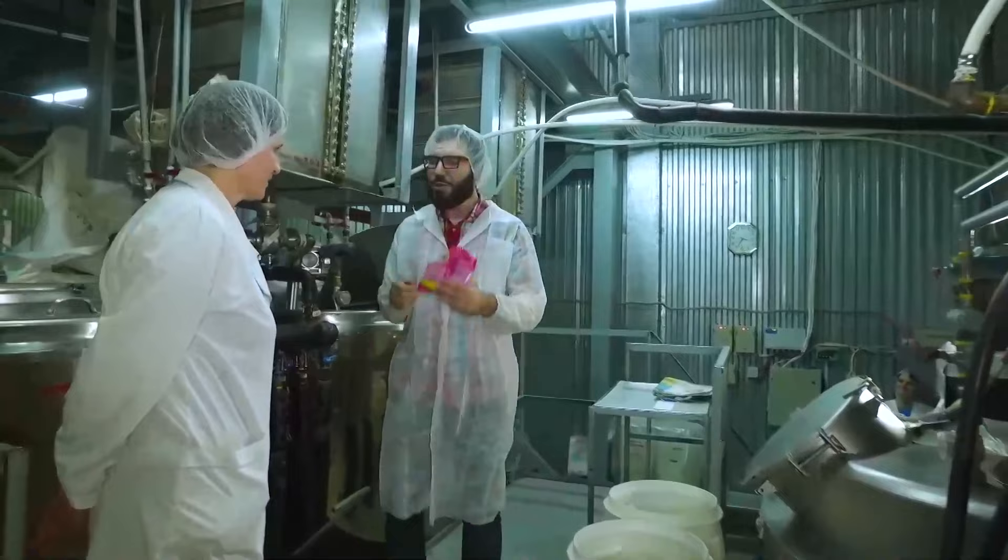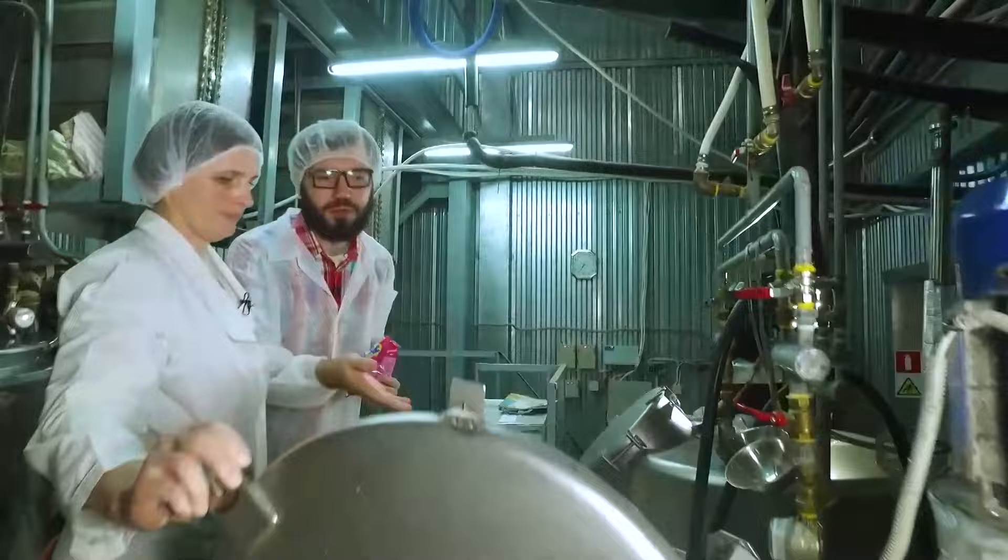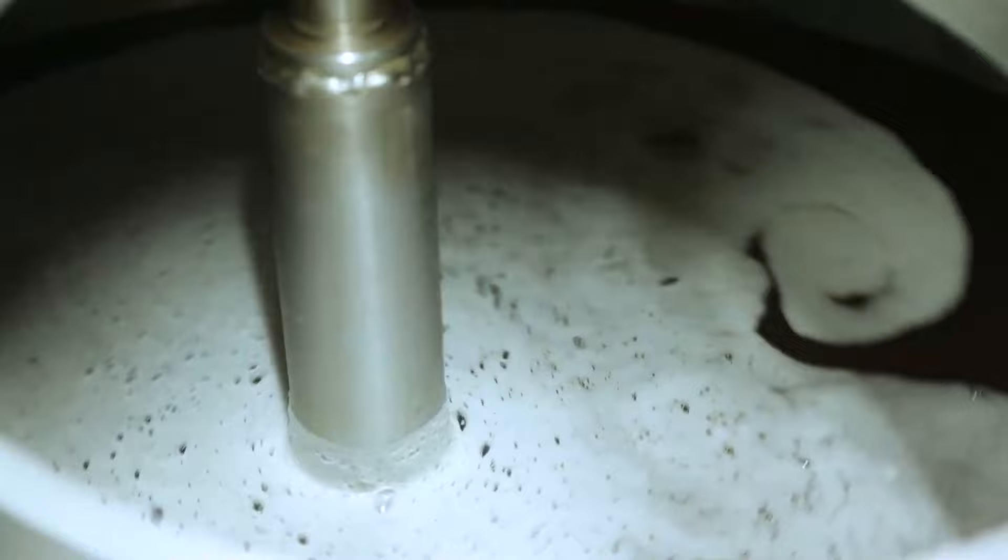Hi there. I'm eager to learn how my favorite chewy sweets are made. No problem at all. Let's have a look — here are your chewy sweets. But, well, they don't look like the ones in my hands. They sure don't. We need to add some more ingredients here.